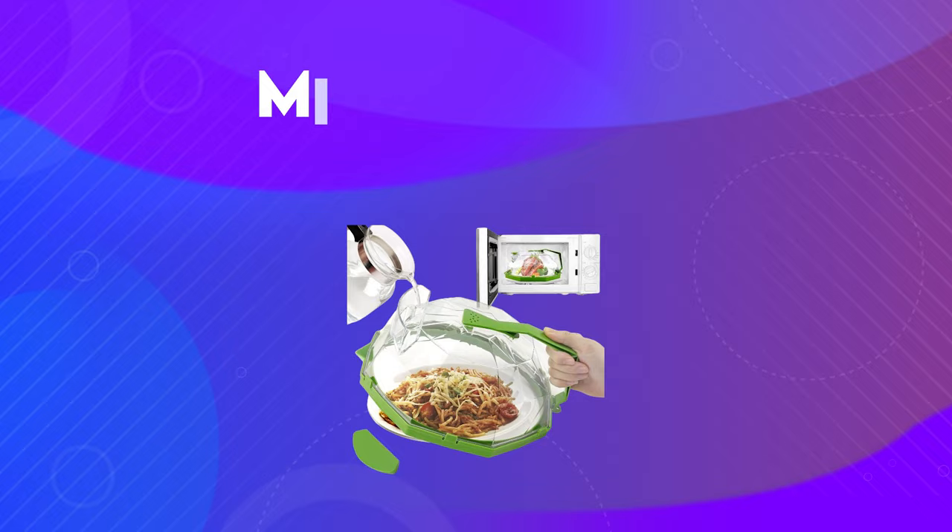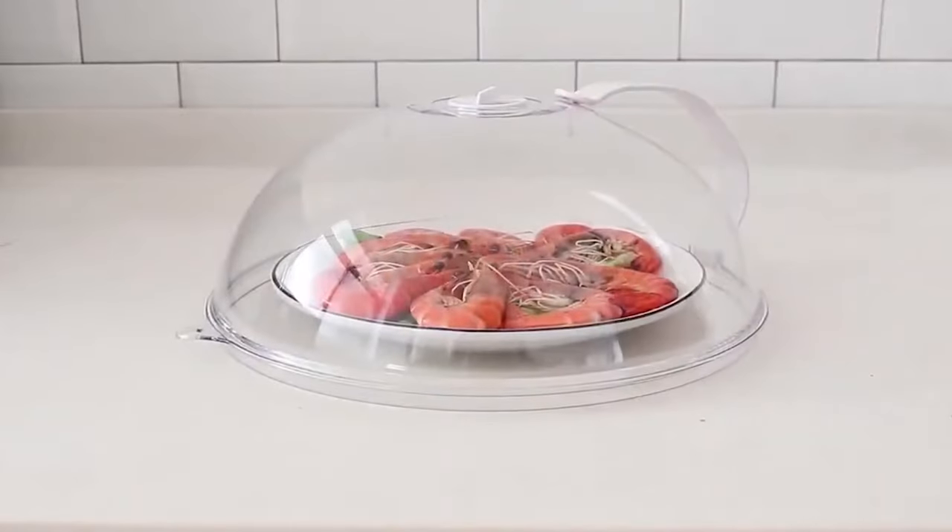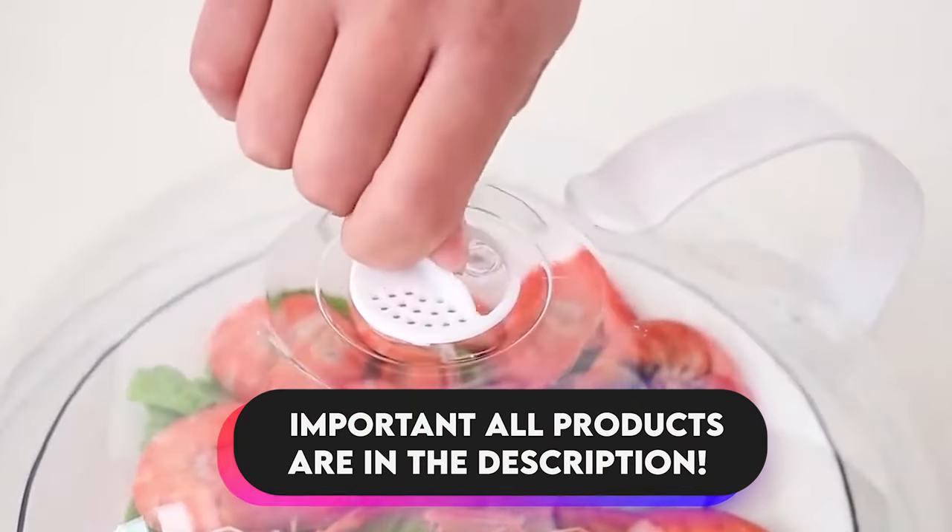Starting with number 13, which is a microwave cover. Looking to keep your microwave clean and your food delicious? The Cyricro Microwave Splatter Cover is here to save the day.